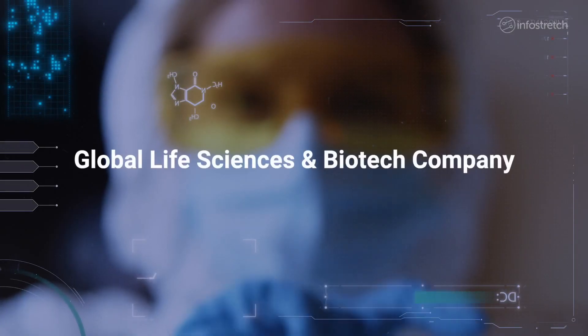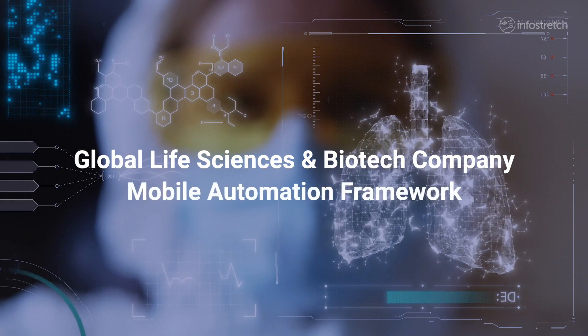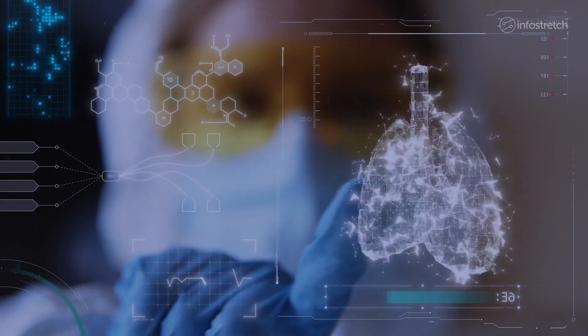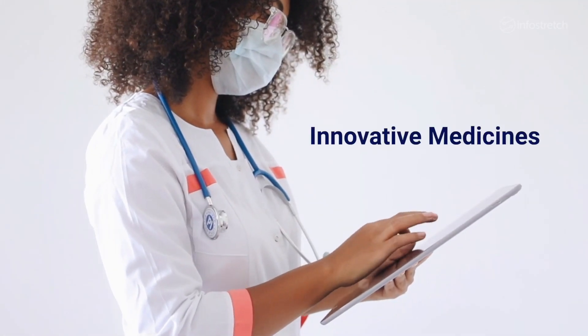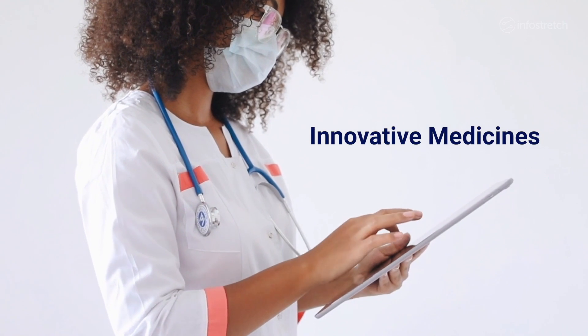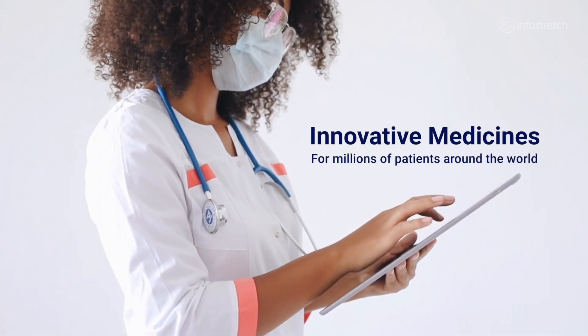A global life sciences and biotech company used the Innovation Labs to develop a mobile automation framework to test scenarios involving different device hardware for its medical diagnostic products. This company is known for creating innovative medicines and diagnostic tests that enable precise diagnosis and targeted therapies for millions of patients around the world.